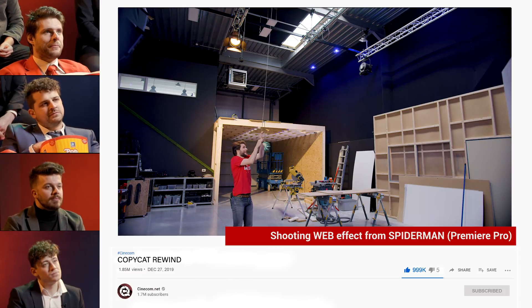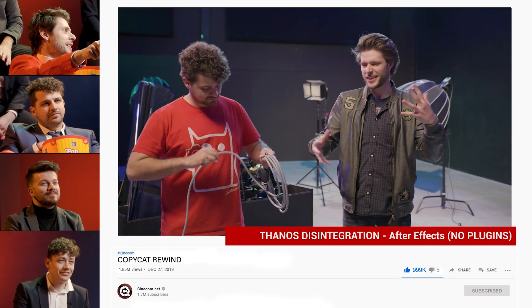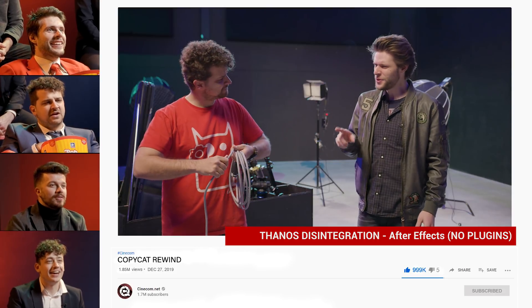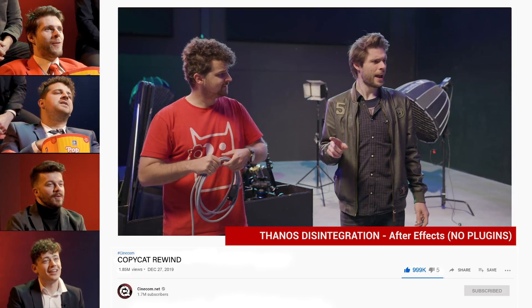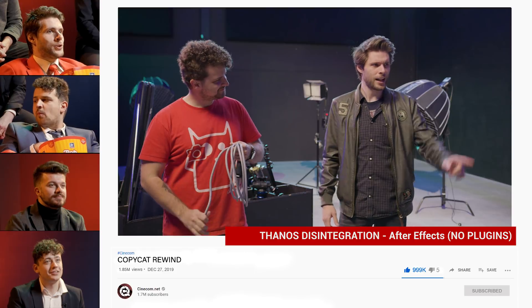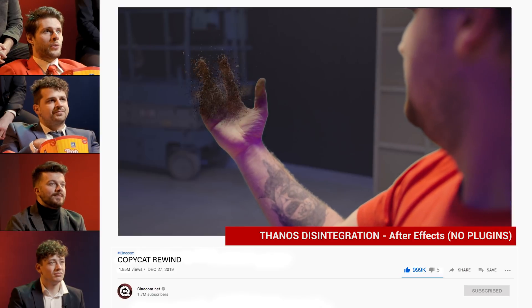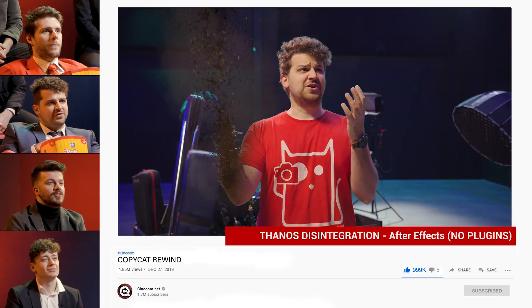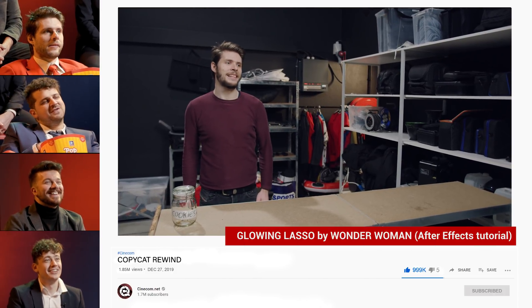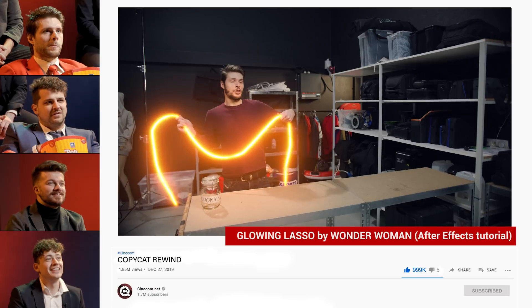That was the most requested. The Thanos. The disintegration effect. Everyone kept asking, but we were thinking so many great other YouTubers have already made a tutorial about it, so we didn't feel the need. But people kept asking, so we did our own version of it. It looks super hard, it looks good. This one is a recent one, with your amazing beard, Jordy — it's a look that suited.